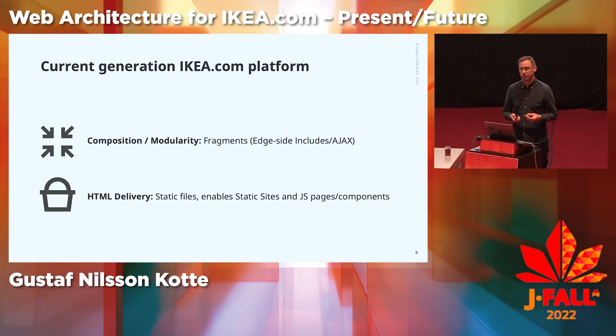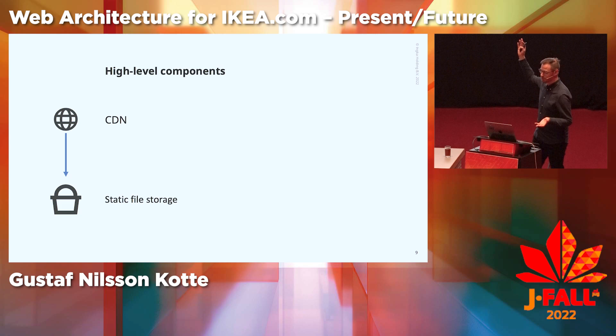IKEA.com is developed by 50 teams from Ingka Digital. The web platform enables collaboration and reusability between teams by using fragments — small portions of HTML — that we compose using either edge side includes on the server side, or AJAX or fetch on the client side. IKEA.com also uses a static files architecture, with over 40 million files in use, enabling both static sites and JavaScript single page applications. At a high level, we have a CDN on top that fetches files from static file storage at a public cloud provider.